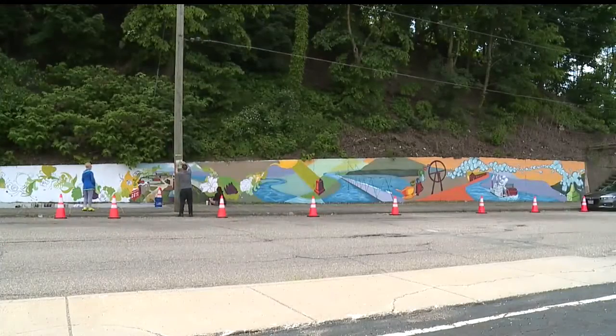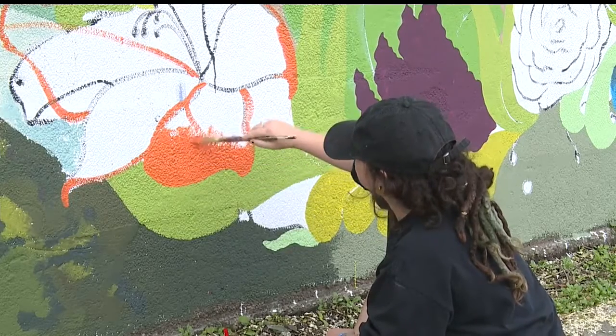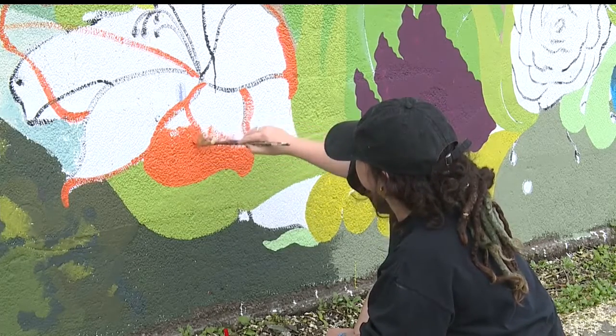The artists had worked on the Andrews Avenue mural in Youngstown. They expect to paint another mural in East Liverpool, one which will be closer to downtown.